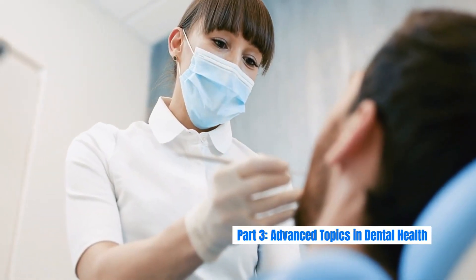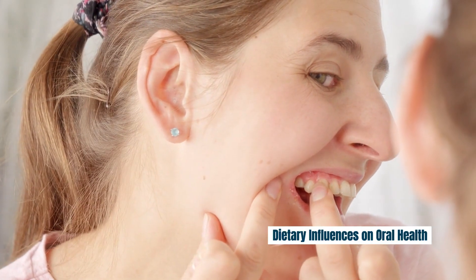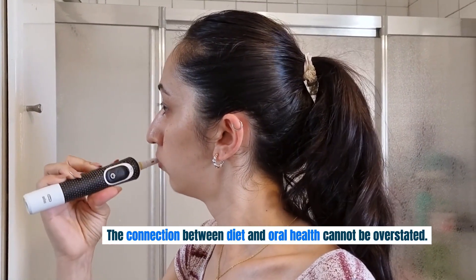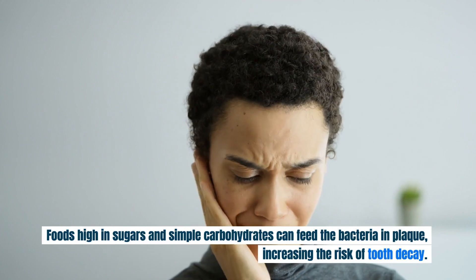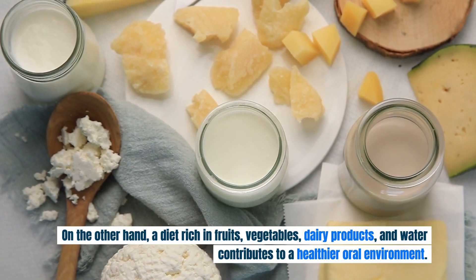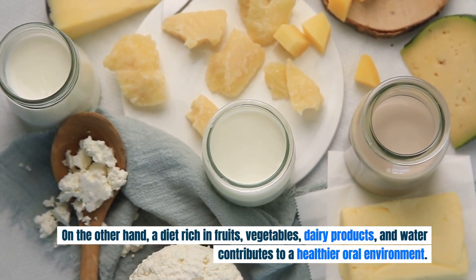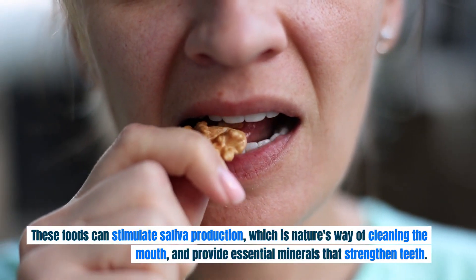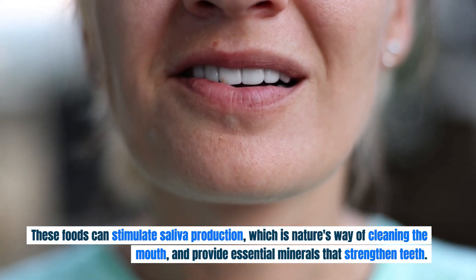Part 3: Advanced Topics in Dental Health. The connection between diet and oral health cannot be overstated. Foods high in sugars and simple carbohydrates can feed bacteria and plaque, increasing the risk of tooth decay. On the other hand, a diet rich in fruits, vegetables, dairy products, and water contributes to a healthier oral environment. These foods can stimulate saliva production, which is nature's way of cleaning the mouth, and provide essential minerals that strengthen teeth.